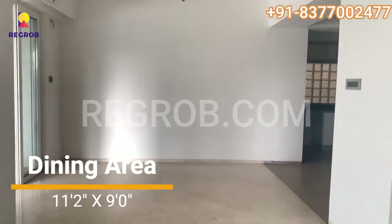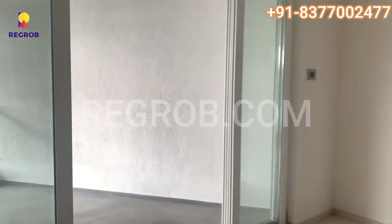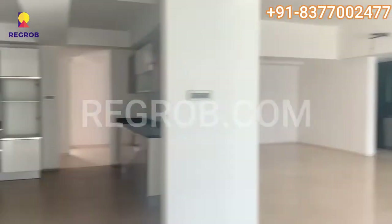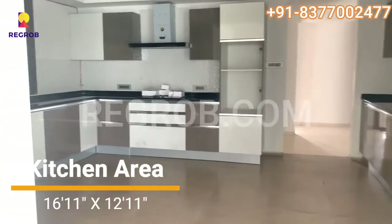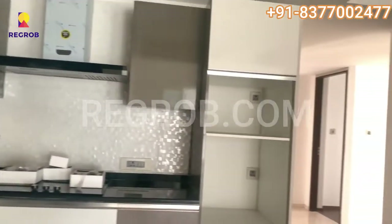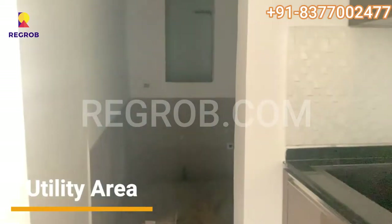This is the dining area. This is the kitchen space, for somebody who enjoys cooking. The kitchen area also comes with a small utility room.